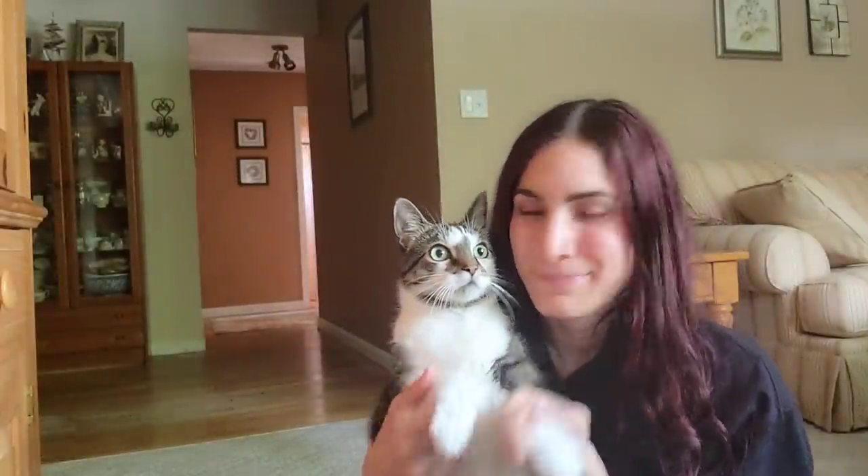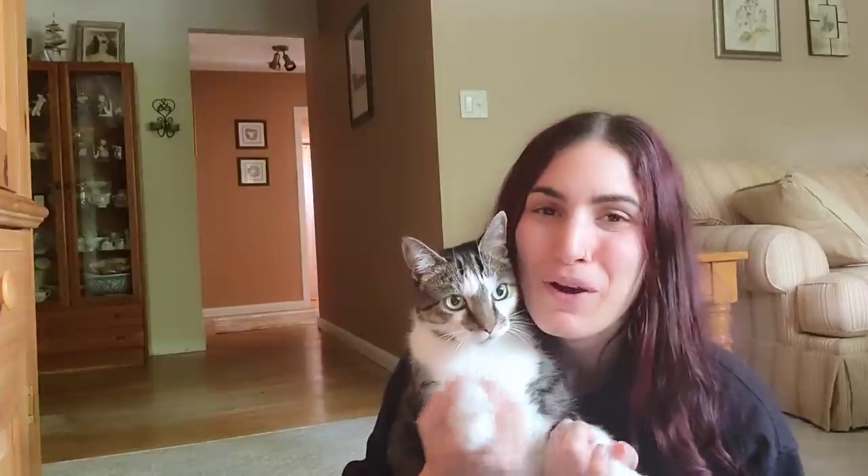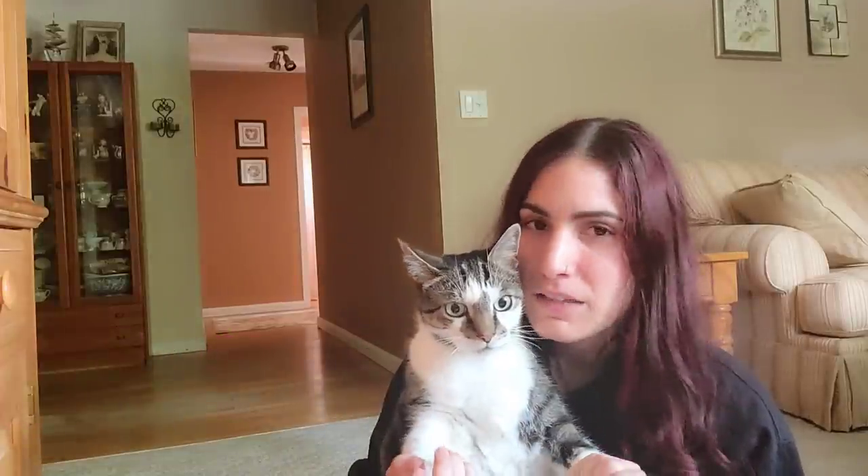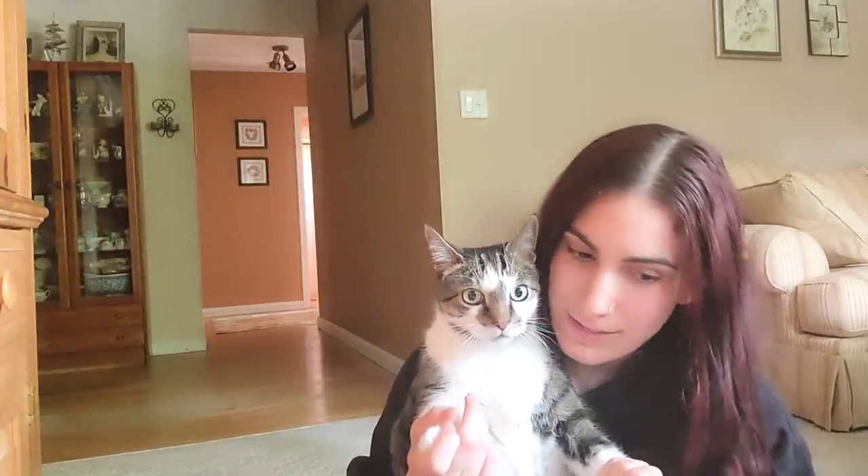Hey, welcome back to our channel! If you are new here, my name is Jacqueline, this is Crash, and we've got a box we're gonna open. He's been trying to eat the box, so he'll be happy when he can finally have it. I'm sorry for the really bad lighting — we're literally just sitting on the floor in the living room. Everything is normal; it's really early in the morning.